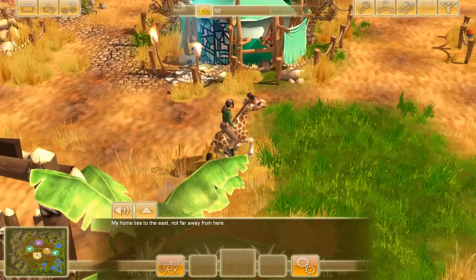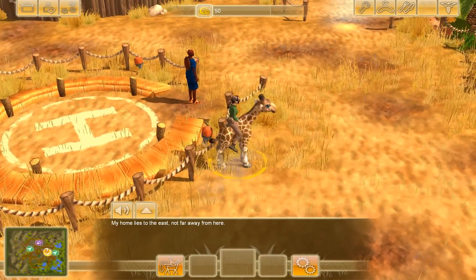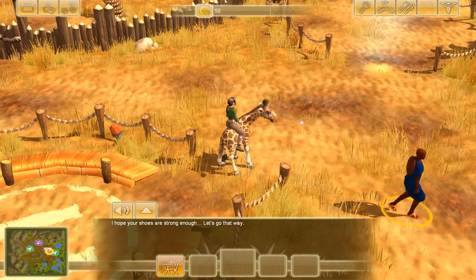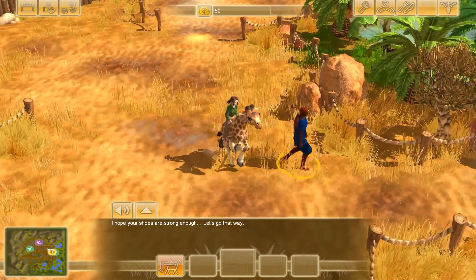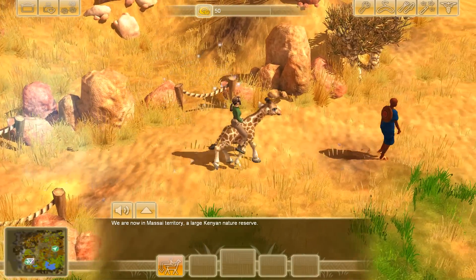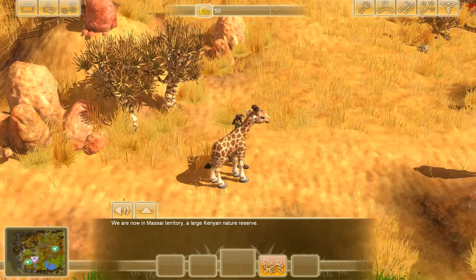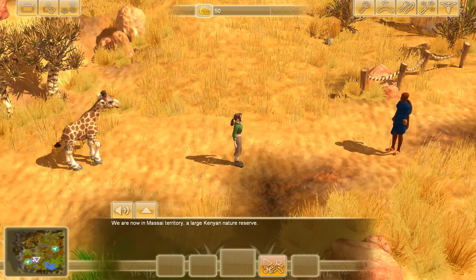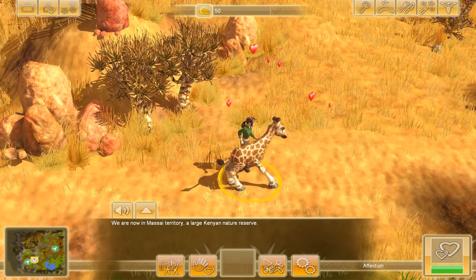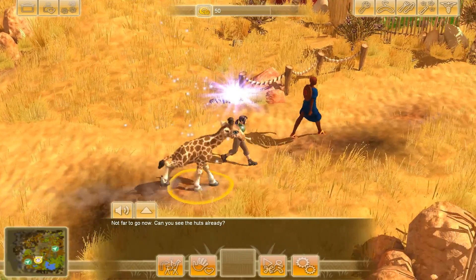I don't think we should be riding giraffe babies — we're gonna run this way. It looks like now we're invited to the Masai village. This is a large Kenyan nature reserve. I'm gonna get off the giraffe because I think I'll get judged for riding one. Come on little guy, follow me. You can see when the affection is at a high level. Not far to go — can you see the huts already?